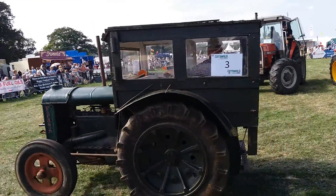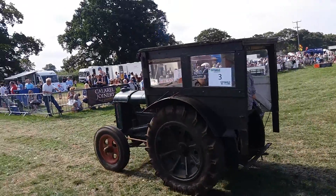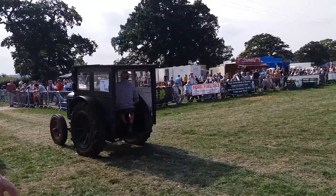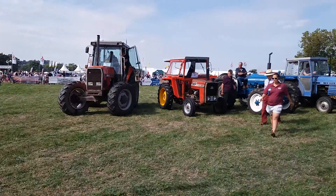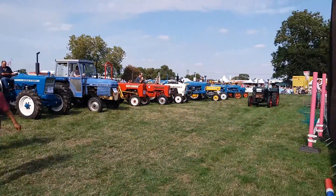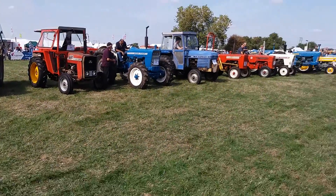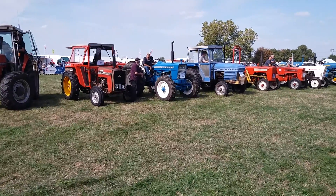Now, the grey Fergie — the grey menace they were called. A very, very innovative, cleverly made little tractor. Do you know much about the history of this one, sir? It was a 1948, built in Coventry. At least I got the manufacturing place right!